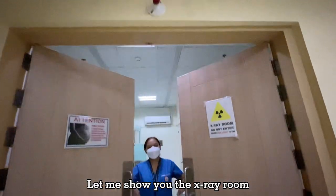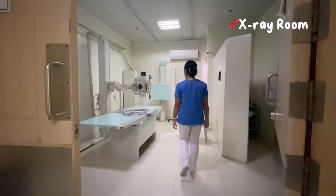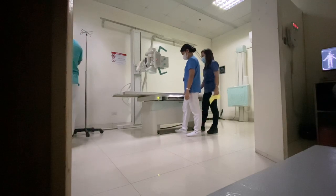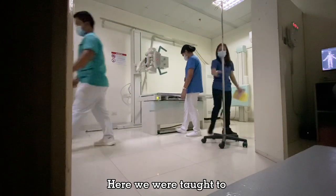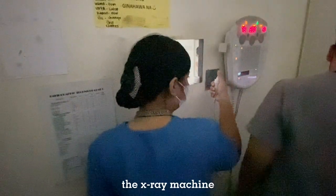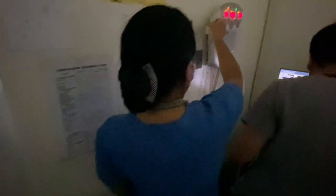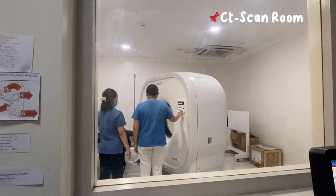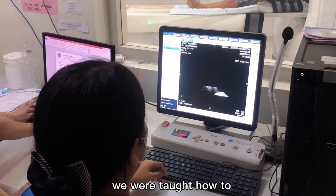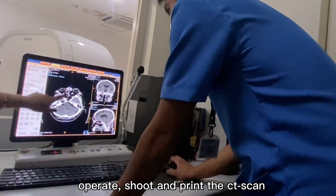Let me show you the x-ray room. Here we were taught to assist with positioning and shoot using the x-ray machine. We were also taught how to operate, shoot, and print a CT scan.